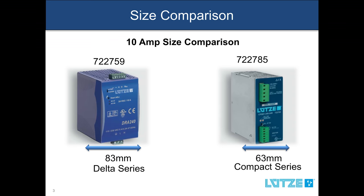One of the main differences is the size. The compact series has a much smaller footprint than the Delta series or most competitor products. For example, the compact 10 amp power supply is only 63 millimeters and the Delta is 83 millimeters in width.